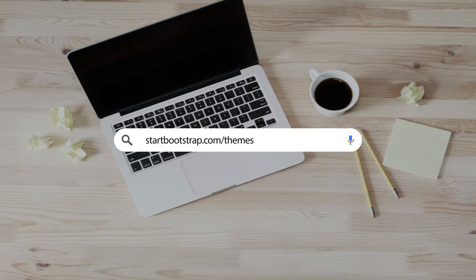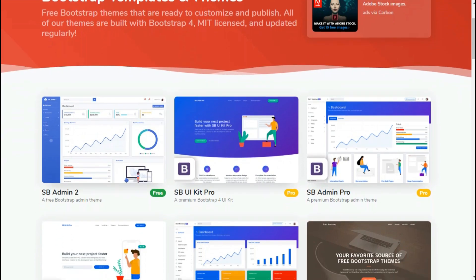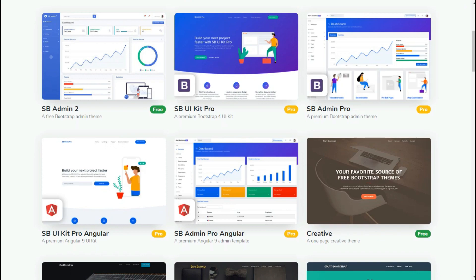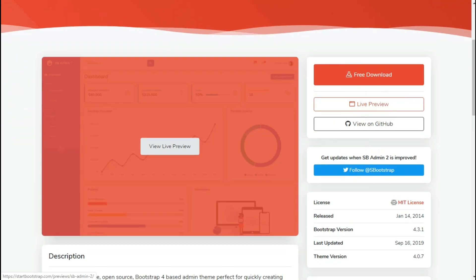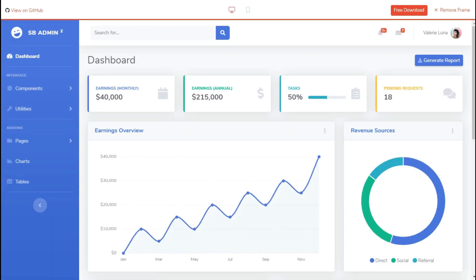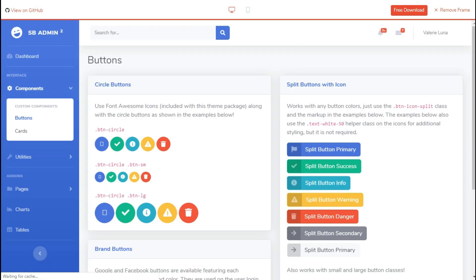Website number 10: StartBootstrap.com/themes. This is a site where developers can freely download open-source Bootstrap themes, templates, and snippets, and find guides and tutorials to help you learn more about web designing. Scroll down, find a suitable theme or website template, and select it. Then click View Preview to check whether the site is suitable. If you want to download the template, simply click Free Download.